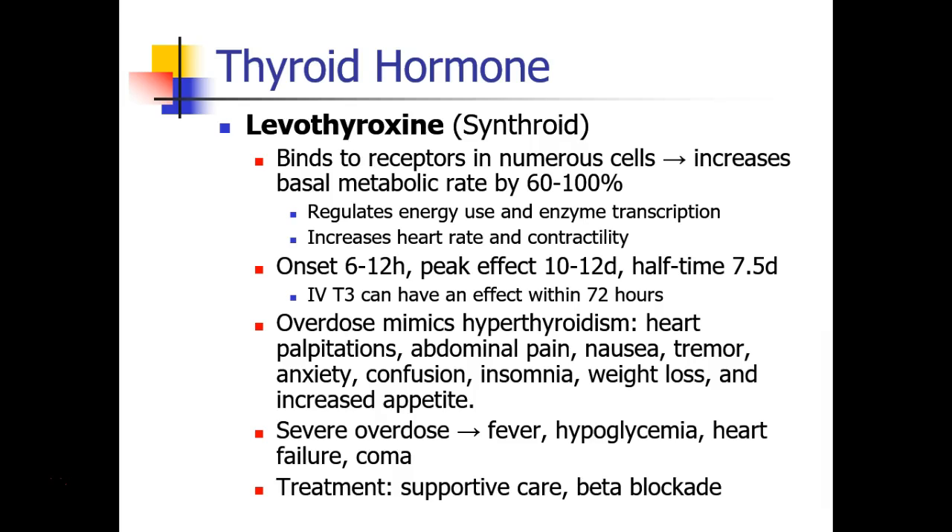If the overdose is severe enough, symptoms including fever, hypoglycemia, heart failure, and coma can occur. The treatment for thyroid hormone overdose is supportive care and beta blockade.